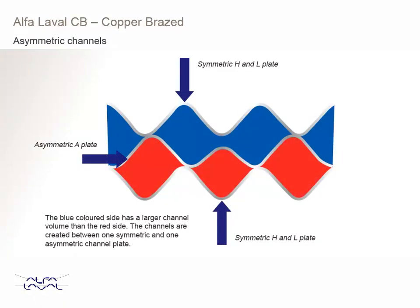For some of the Alpha Laval CB models, we have asymmetric channels. Asymmetric channels provide for better utilisation of the allowed pressure drop on both sides. This means that the channel volumes are different for the cold and hot sides. With this, you can optimise the heat transfer and thereby minimise the number of channel plates in the unit. Asymmetric plates are normally combined with a symmetric H or L plate.